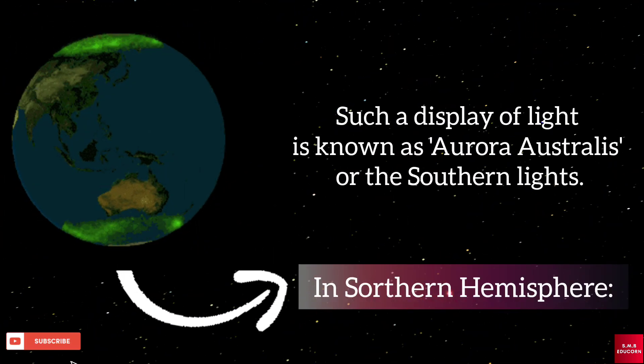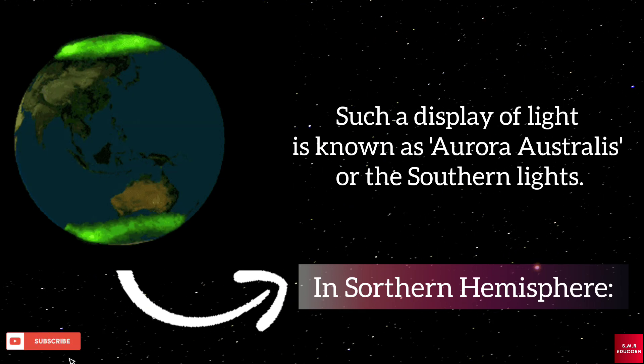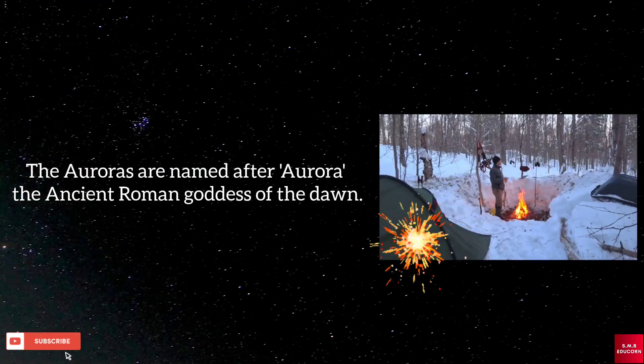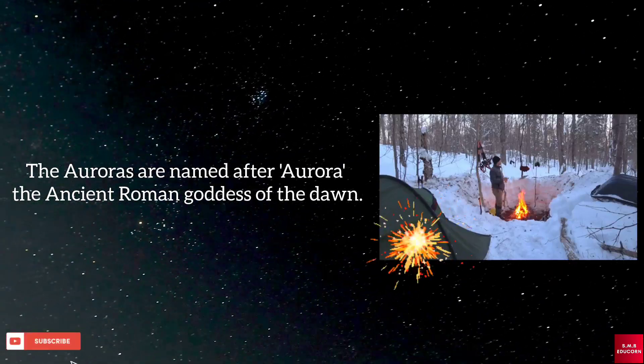In the southern hemisphere, it is called Aurora Australis, or the Southern Lights. Auroras are named after Aurora, the ancient Roman goddess of the dawn.